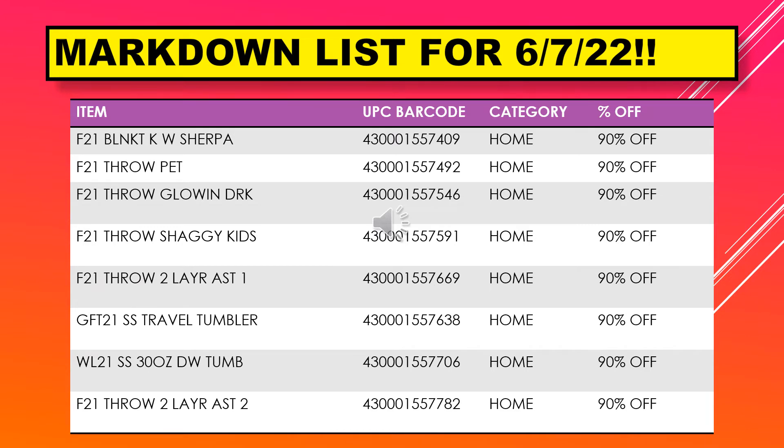We have a blanket K with Sherpa, throw pet, a throw glow in the dark, throw shaggy kids, throw two layer assortment, travel tumbler, a 30 ounce tumbler, and a throw two layer.